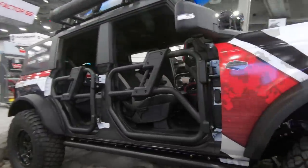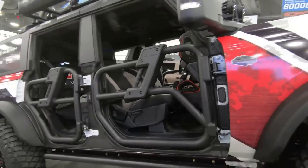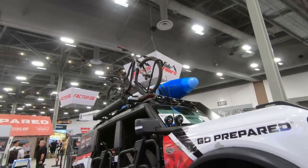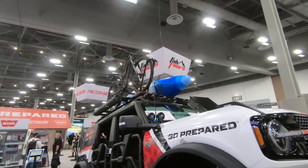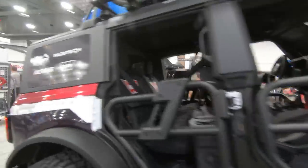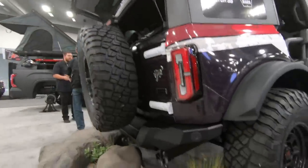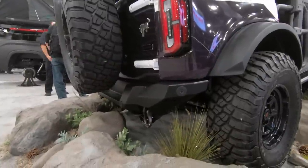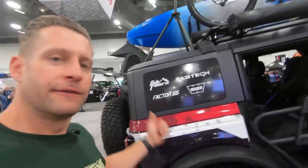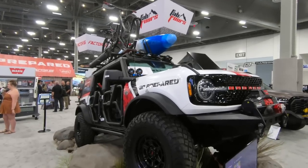Also a big fan of the tube doors — these are the four performance options. They look really killer and give you that open-air experience. And be prepared — this thing is prepared for whatever activity you want to do: biking, kayaking, camping. Fab 4s: we saw the bumper up front, and they have the matching rear in place as well, D-ring capable. I'm also a big fan of the wrap on this thing. Fabtech, Factor 55, Warn winches — just a killer combo here at SEMA 2022.